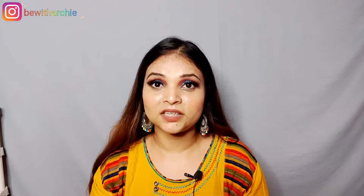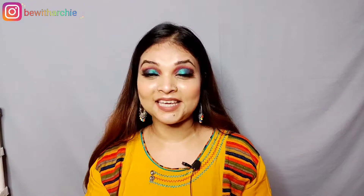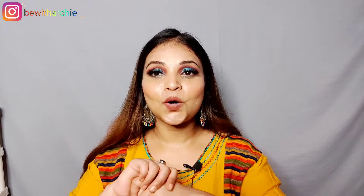We like to make up, but it is very important to remove it. I have shared with you this makeup look before. If you haven't seen the video, I will link it to the eye button. I have created this look here. Now, I am going to remove this makeup.